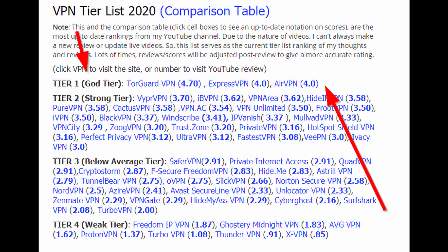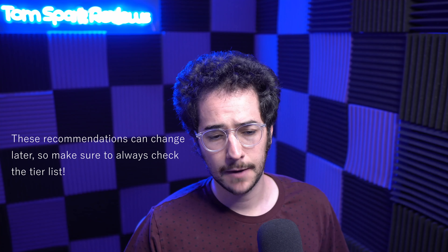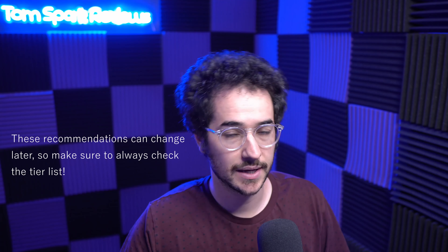I usually tell people to go for TorGuard or ExpressVPN. While AirVPN is a very good product, it doesn't quite replace TorGuard, whereas ExpressVPN presents an interesting alternative. If you want the cheapest VPN and don't need streaming, 100% go for TorGuard VPN — it's very fast, has good support, a very reliable reputation, and is only $5 a month or $30 a year with promo code TOMSPARK. That's a permanent discount code, not a limited countdown.